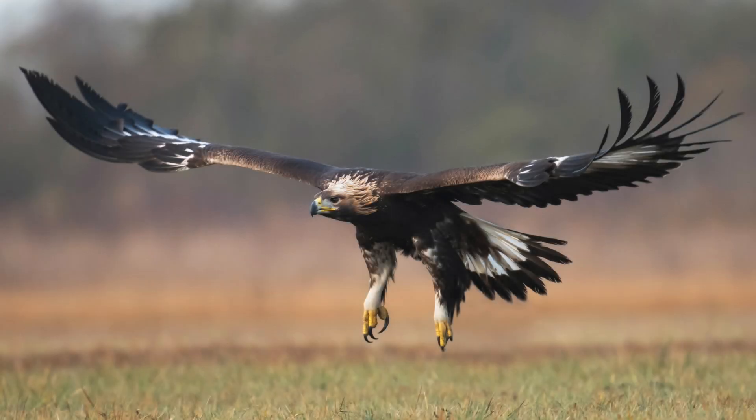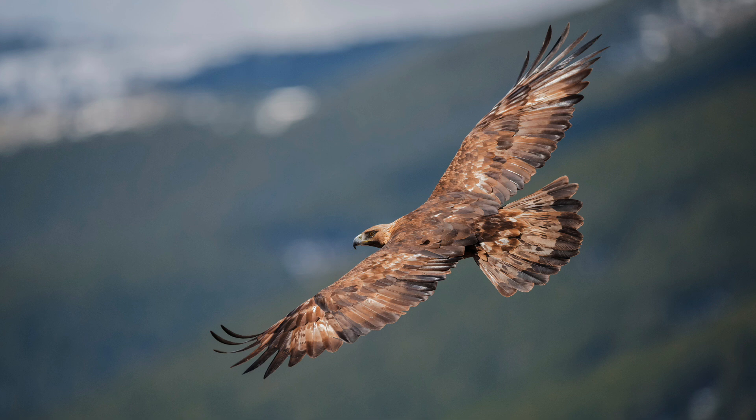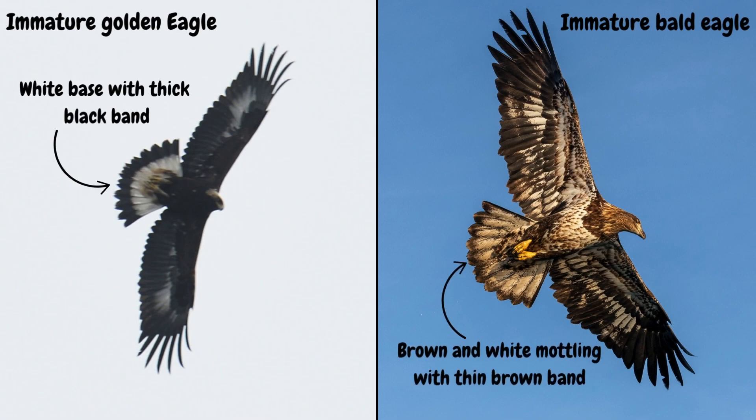And their tails: immature goldens have a distinctive white band on their tails with a really thick black band at the end, which they lose when they get their adult plumage. Bald eagles, on the other hand, have brown and white mottling on their tails with a much thinner trim of brown at the terminal end.